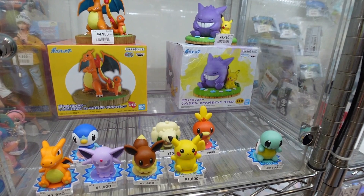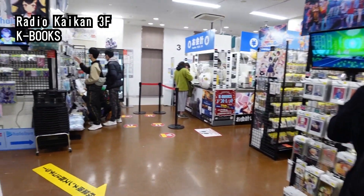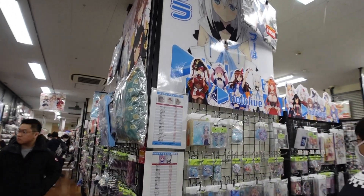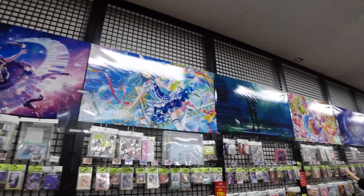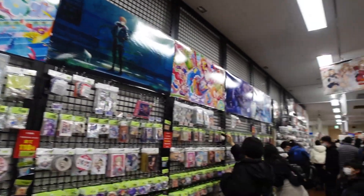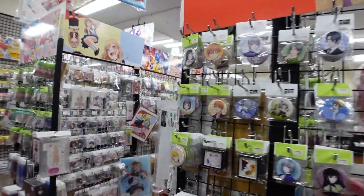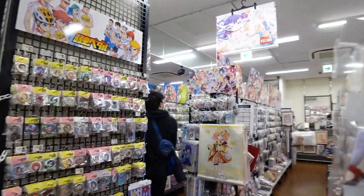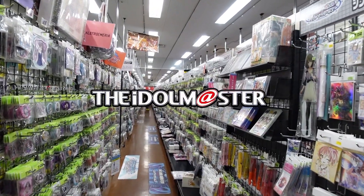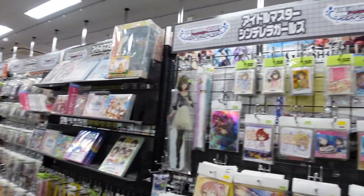The third floor of Radio Kaikan is K-Books, which is also one of my favorite places to shop. It might look a bit chaotic, but they've divided goods into different sections like Hololive, Bang Dream, Project Sekai, and many different others. I'm a big fan of Idol Master, for example, and right down this entire aisle is all Idol Master stuff.